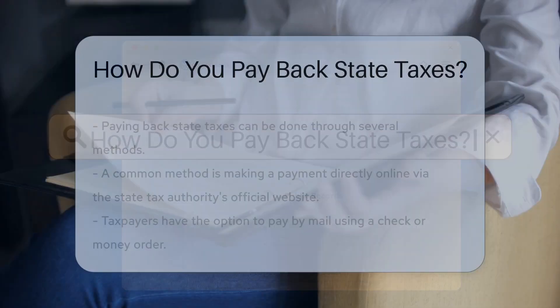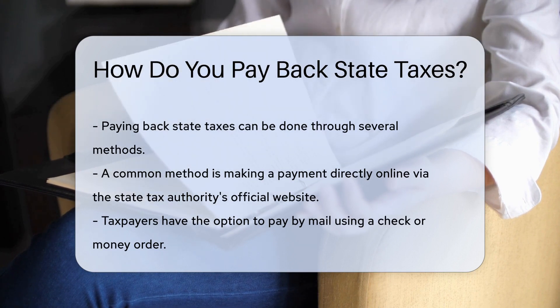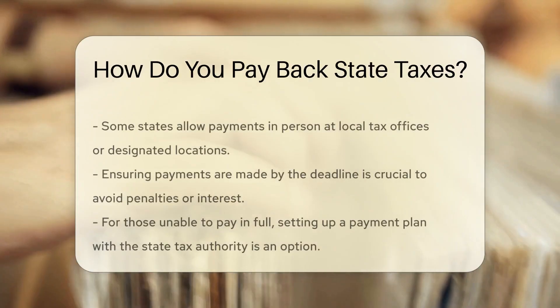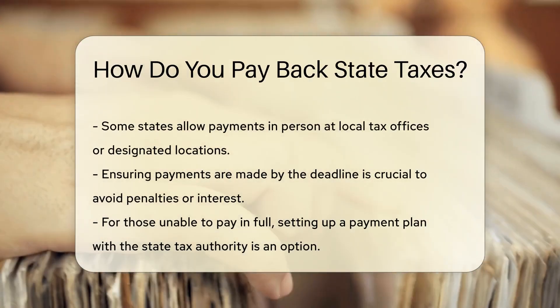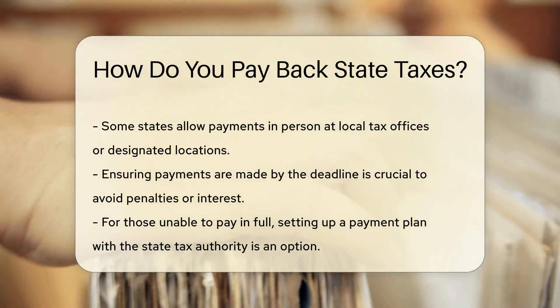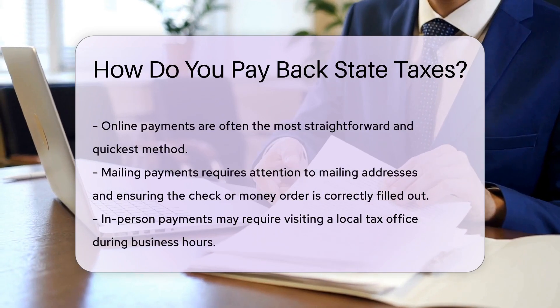When it comes to paying back state taxes, there are several options available to individuals. One common method is to make a payment directly to the state tax authority online through their official website. Alternatively, taxpayers can also pay by mail using a check or money order. Some states may offer the option to pay in person at a local tax office or designated payment location.